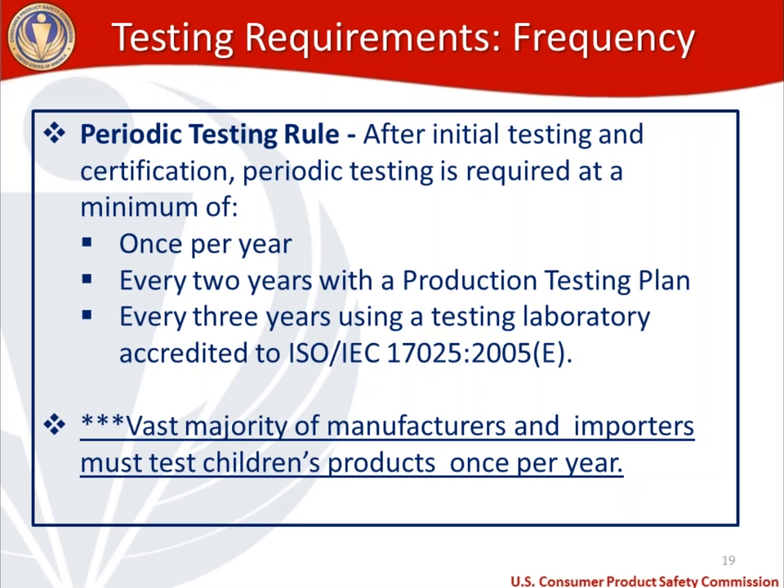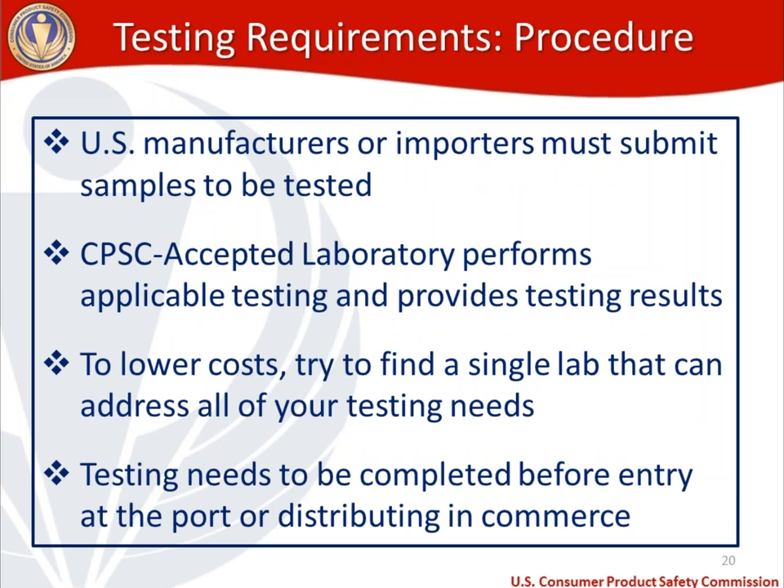On testing frequency: there is a periodic testing rule. One of the questions we hear a lot is how often do I have to get my cloth diapers tested? The main answer is that a vast majority of manufacturers and importers need to make sure they're testing their products once per year — that is the default. However, if you have a production testing plan in place, you do have the ability to test every two years. Every three years requires that you have a testing lab accredited under a specific ISO standard, and very few manufacturers are going to qualify for every three-year testing. The takeaway: for the vast majority, it's going to be once per year.